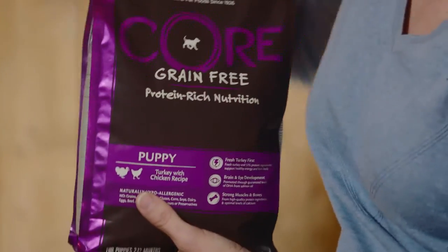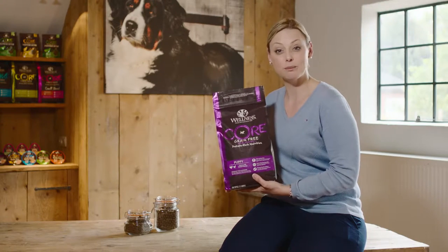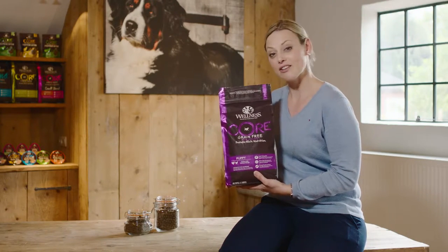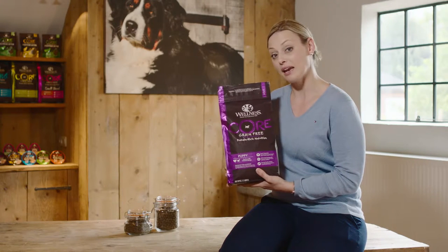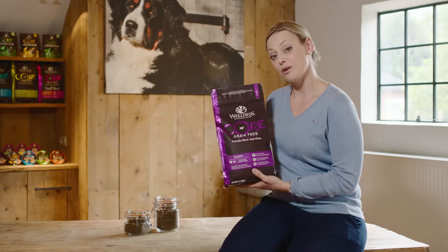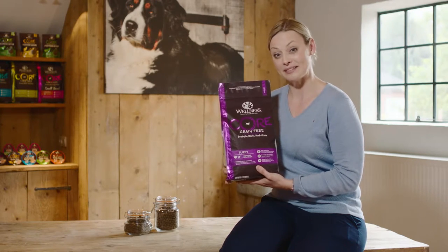Wellness Core makes a great puppy diet with 37% protein, fresh meat as the first ingredient, guaranteed DHA, and the right energy in perfect balance. Wellness Core makes for a great grain-free option to give your puppy the best start in life.